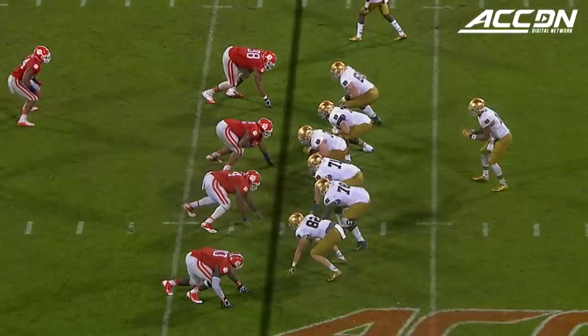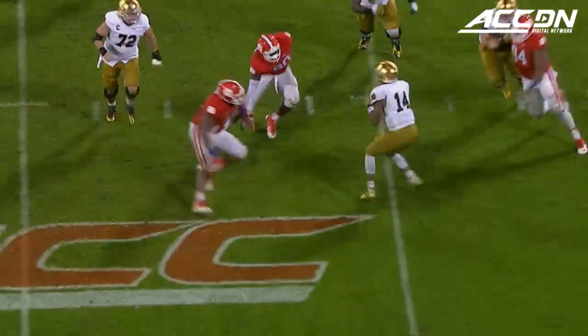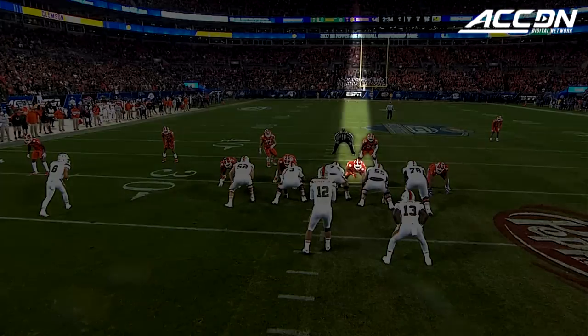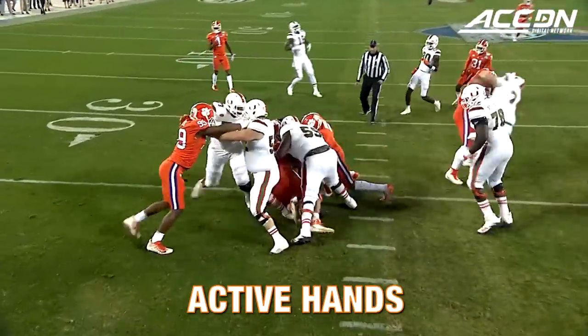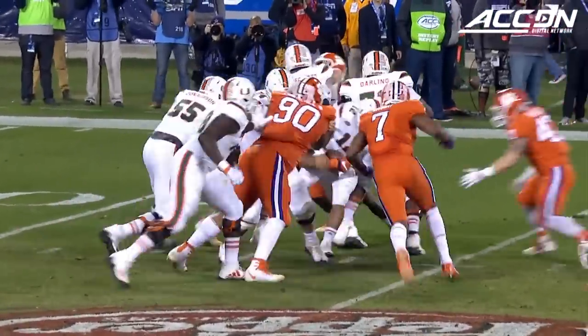Empty backfield. Kaiser. Pressure. Drops. Majer. The pocket collapses and the quarterback is sacked. Christian Wilkins got there in a hurry.